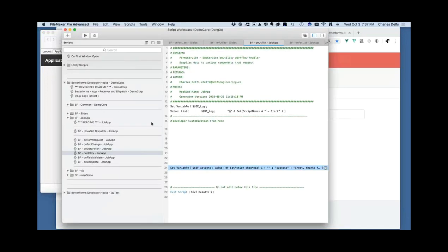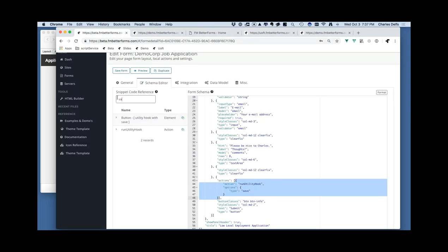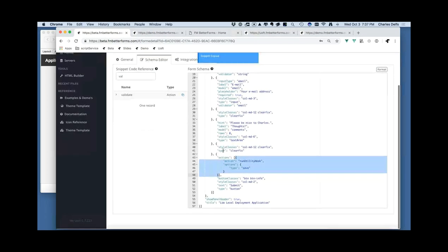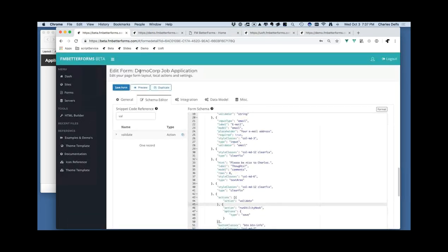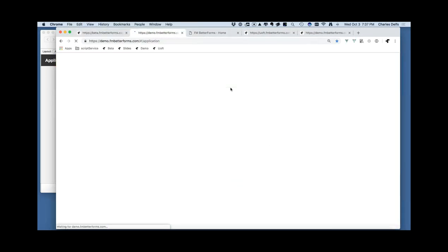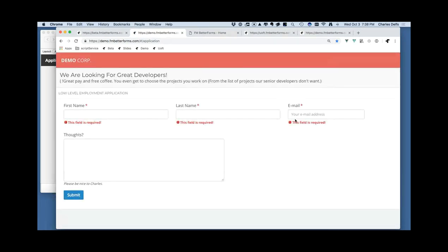Let's build it out more. I just submitted with empty fields, so I need to validate the form. Validation is an action, similar to script steps in FileMaker. I'll add a validate action into the button's actions array. If everything is valid it carries on and runs the utility hook. After saving, hitting Submit now shows 'This field is required' for empty fields.